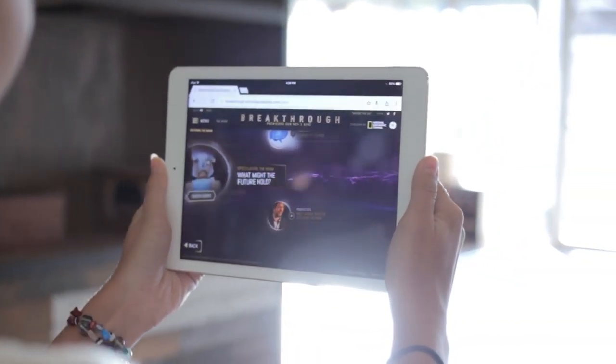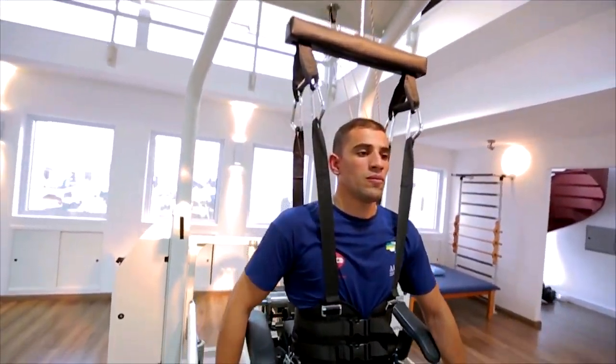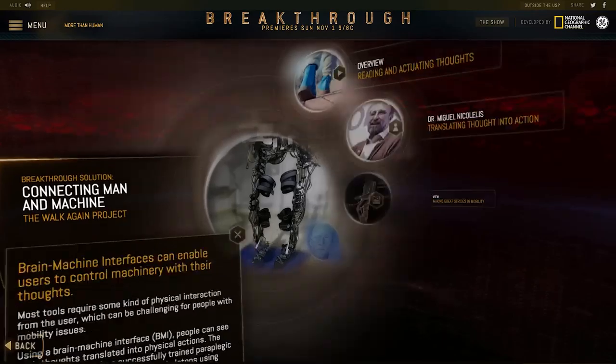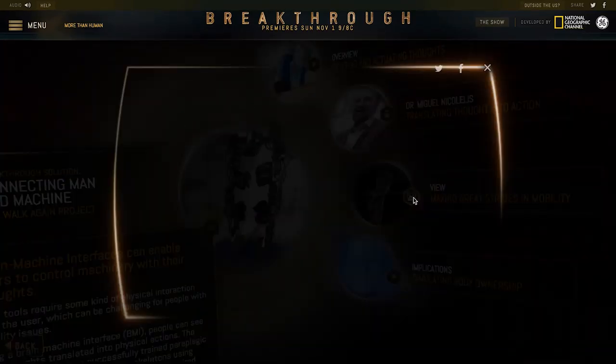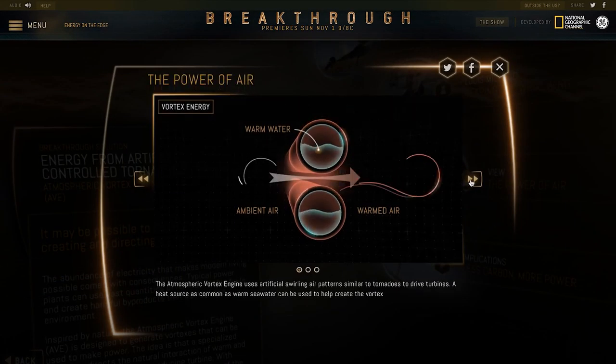This virtual reality-inspired experience envelops visitors in a world of innovation that supports the inspired storytelling of notable Hollywood directors. Real stories behind dozens of life-changing endeavors highlight the drama of scientific achievement, from robotic exoskeletons controlled by human thought, to electricity-producing artificial tornadoes.